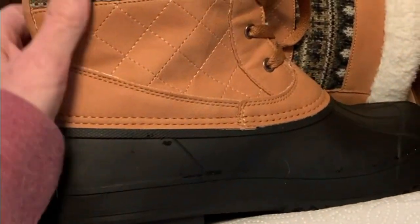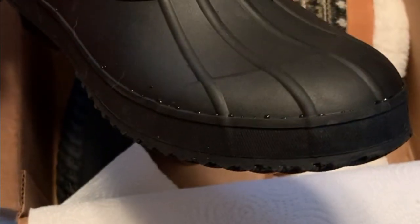I got these new boots! Aren't they nice? Wow, they're so fuzzy. They're definitely waterproof. Look how fuzzy they are.